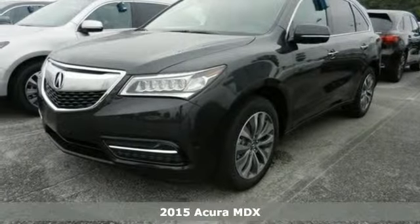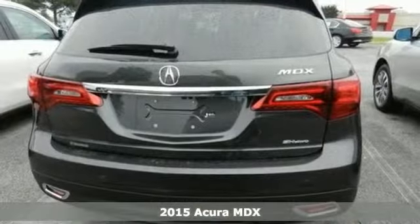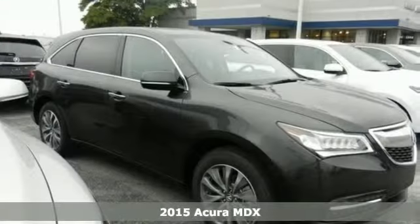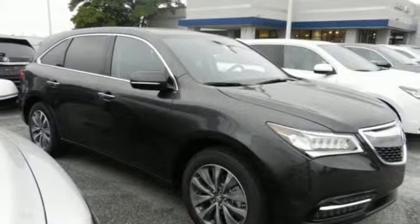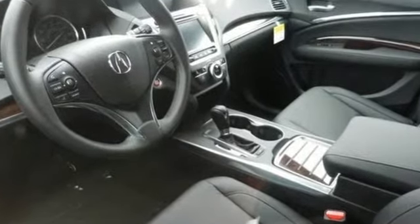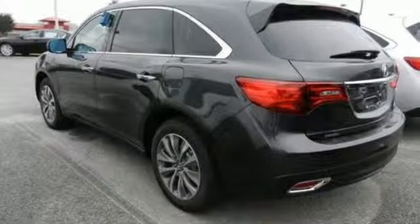Here's a 2015 Acura MDX. This luxury SUV carries advantages and features that make every day less complicated. Brighter and longer-lasting, the LED headlights carve through space. The on-demand multi-use display is the ultimate interface.